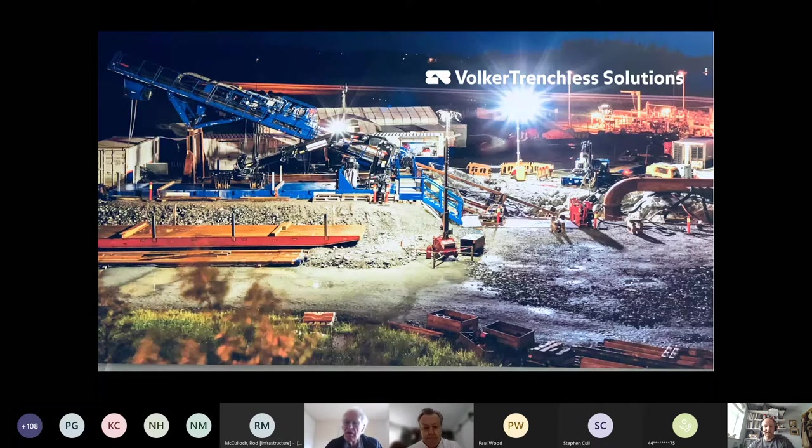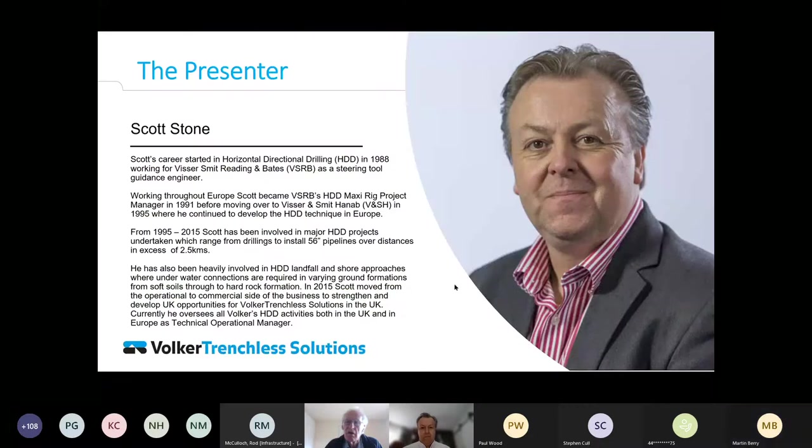There were some brief technical difficulties as Scott was initially on mute and the screen sharing needed to be reset before the presentation could begin.